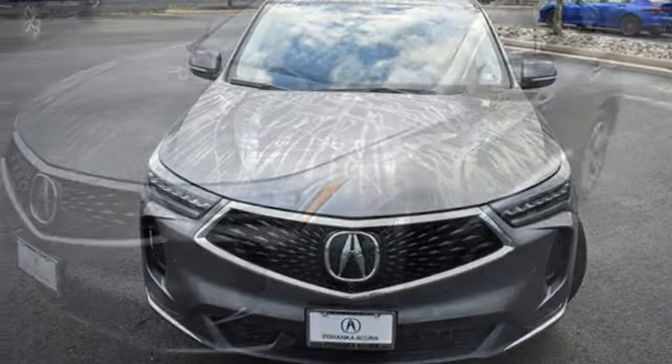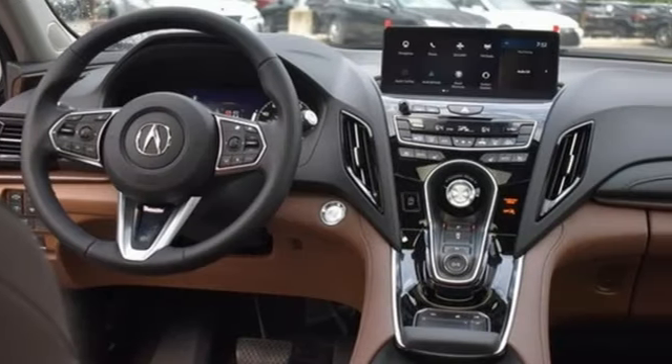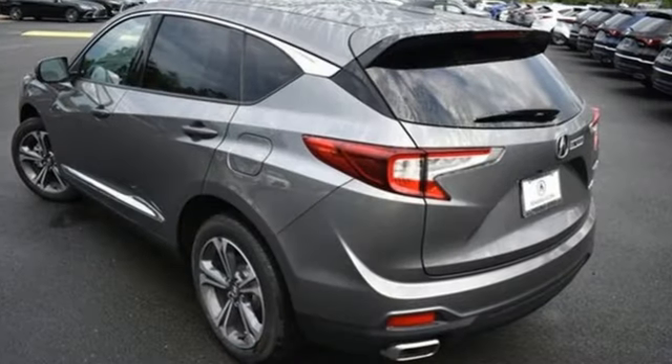Streaming audio, memory exterior door mirror settings, dual zone climate control, front and rear parking sensors, and heated and ventilated leather sports seats.